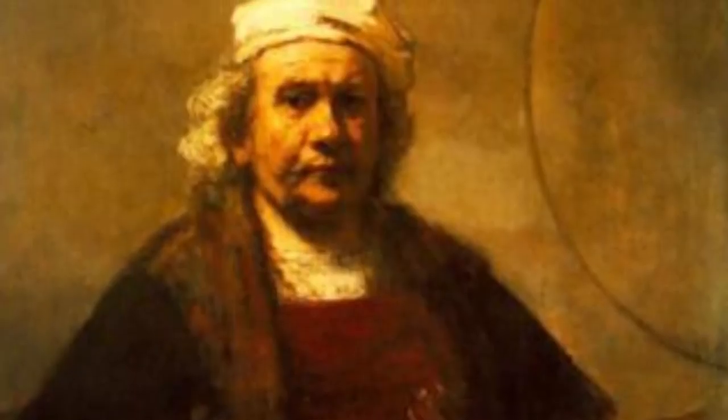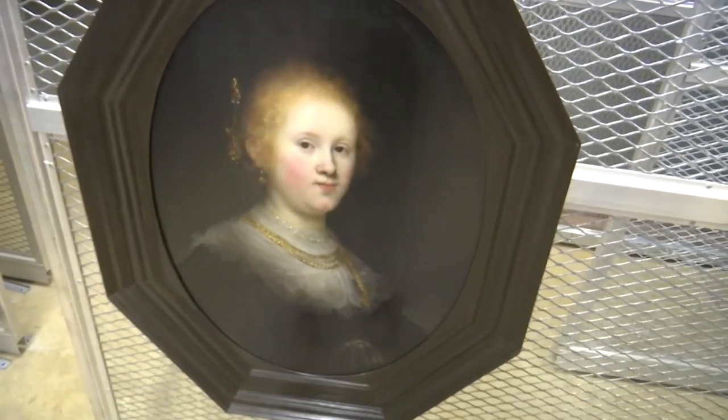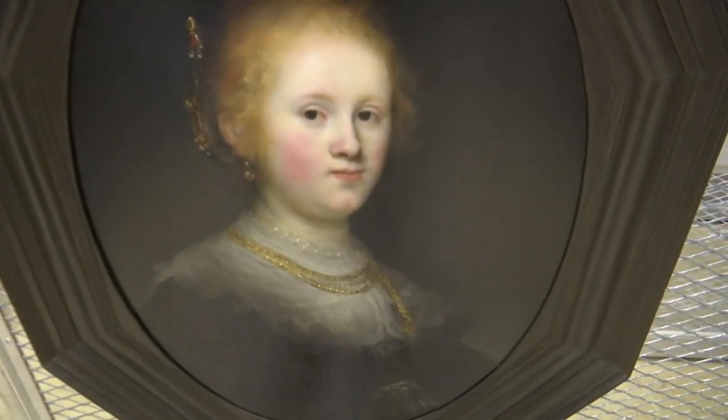Rembrandt, the historic Dutch artist, had a signature style. It's in really beautiful condition at this time. One of the things that Rembrandt was known for is his use of blacks.